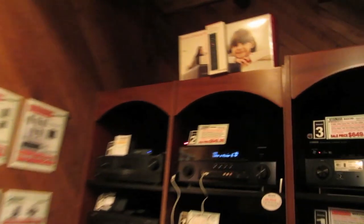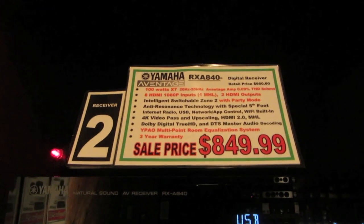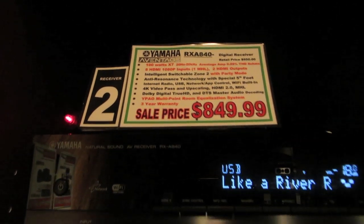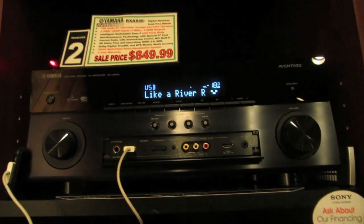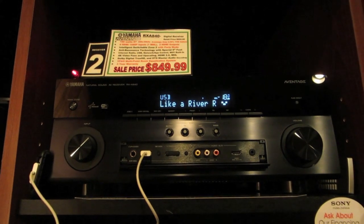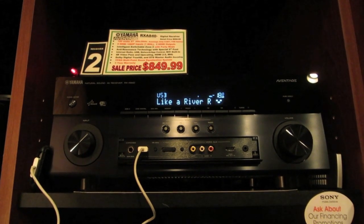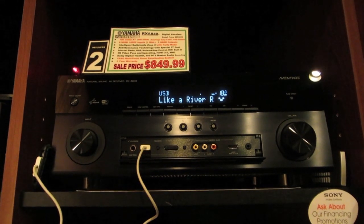First, for the AV receiver, we have a Yamaha Aventage RX-A840, which is $850. Now I want to explain how this AV receiver compares to the Bose Lifestyle 535's Media Center in much more detail in my video Bose Lifestyle vs. Yamaha AV receiver. But put simply, it's a lot better.